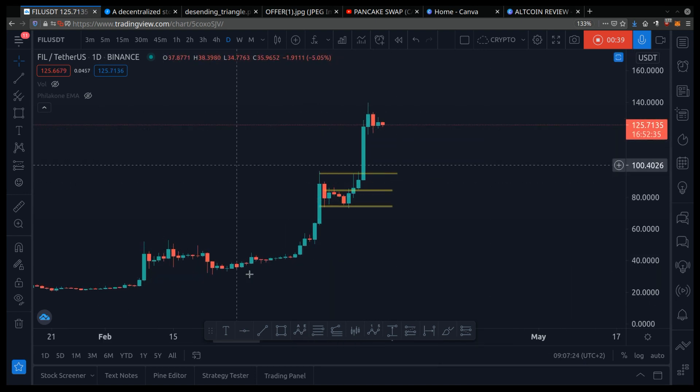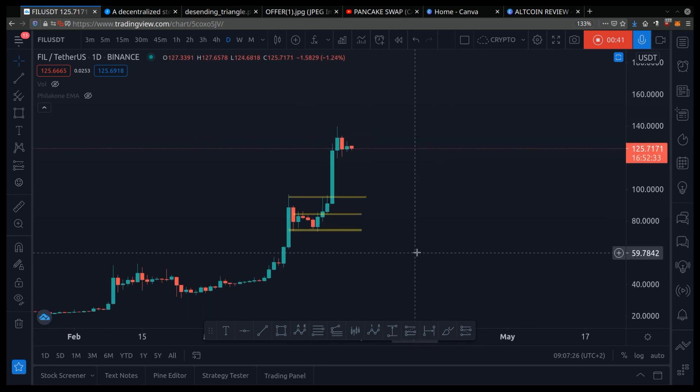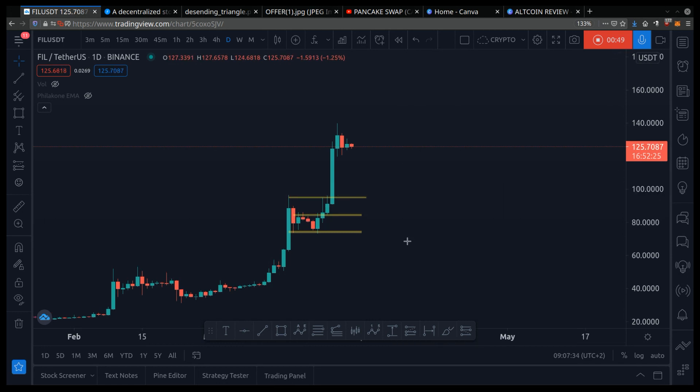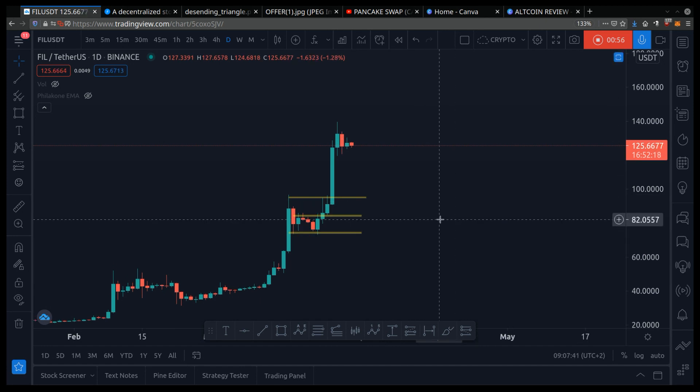Here I am on Filecoin's chart. We always want to look at the daily chart — we want to see the big picture. This is called multiple time frame analysis, which is a fancy way of saying you want to zoom out and look at the big picture, because the big picture gives us clues on where the potential future price could go.